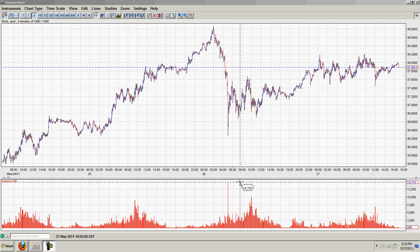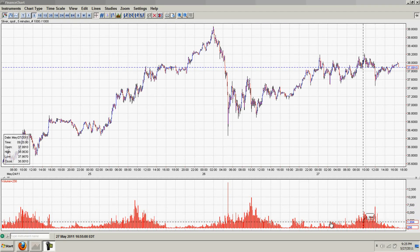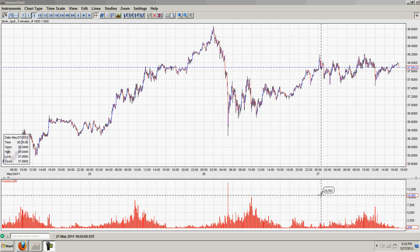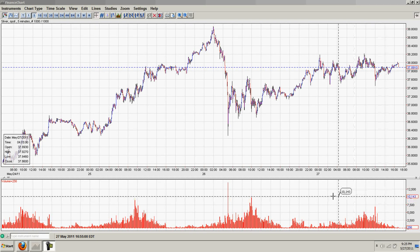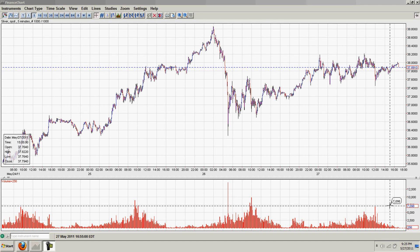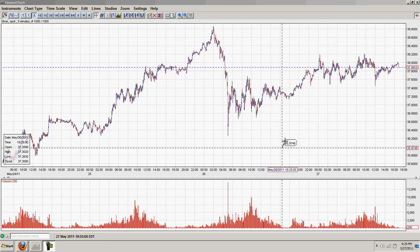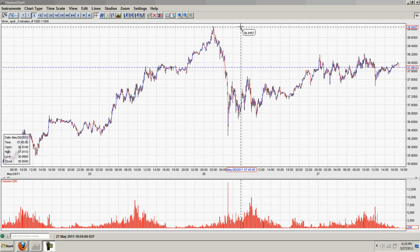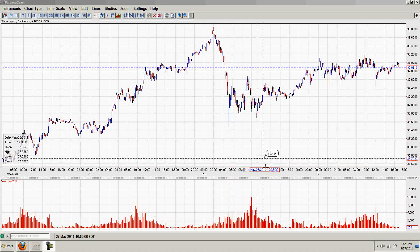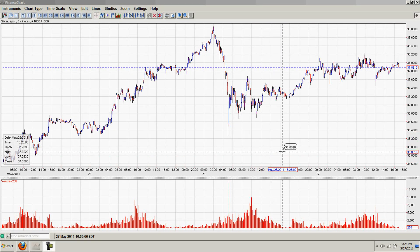You can see this volume spike actually exceeds any spike for the four days you're looking at on this chart. This one-minute sale of 15,000 contracts is greater than any one-minute sale even of the daily COMEX trading. So a pretty fantastic move — here we went from roughly 38.9 to 36.2 or 36.3, roughly a $2.60 drop.